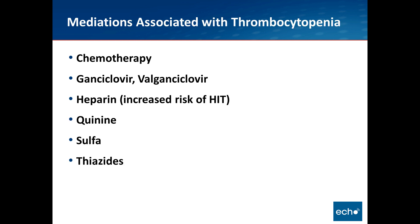Medications associated with thrombocytopenia include all chemotherapeutics, antiviral medications such as ganciclovir or valganciclovir, heparin — both in terms of increasing the risk of heparin-induced thrombocytopenia and thrombocytopenia independent of that antibody-mediated phenomenon. The increased risk of HIT is dramatic in patients who are HIV-positive. Other culprits include quinine or quinidine, sulfa, and thiazide diuretics.